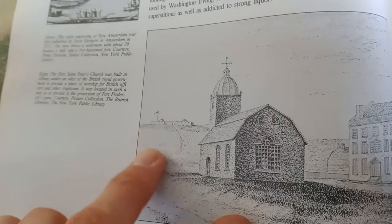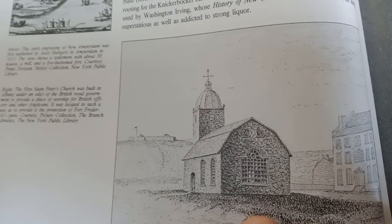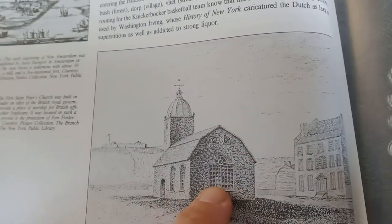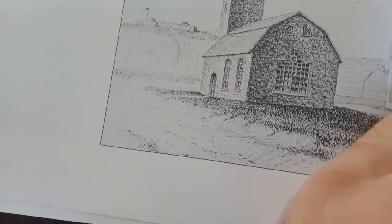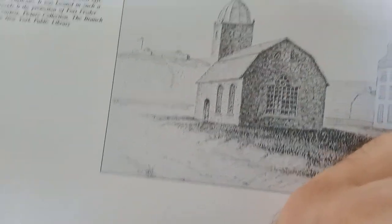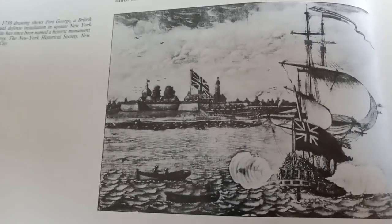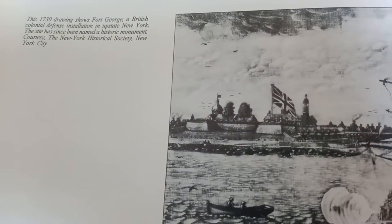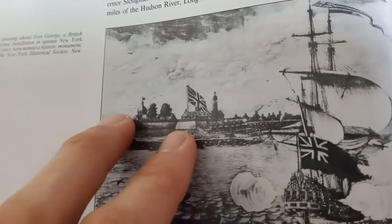There's the star fort on the hill. There's a building — looks like a fancy glass. Where were they getting the glass from in Albany in the 1650s? 1730, Fort George, upstate New York.